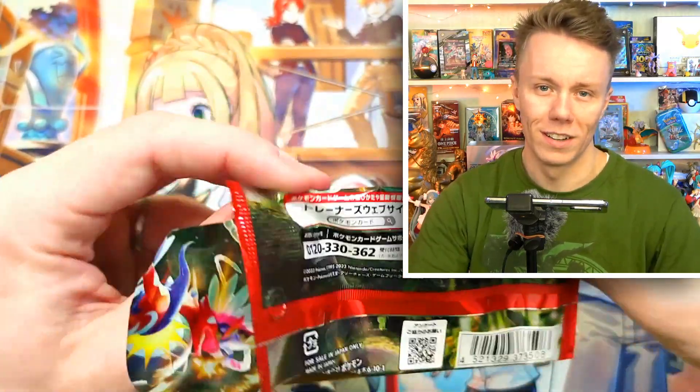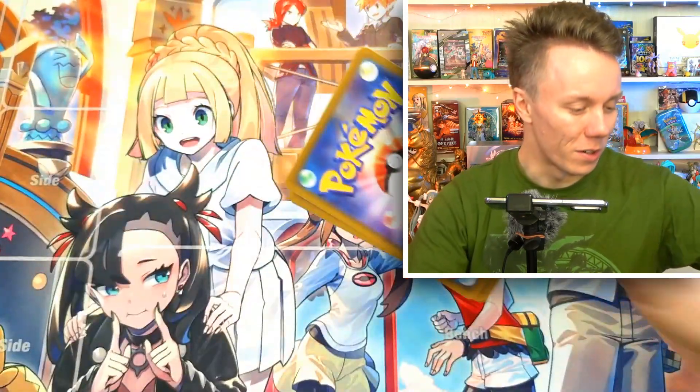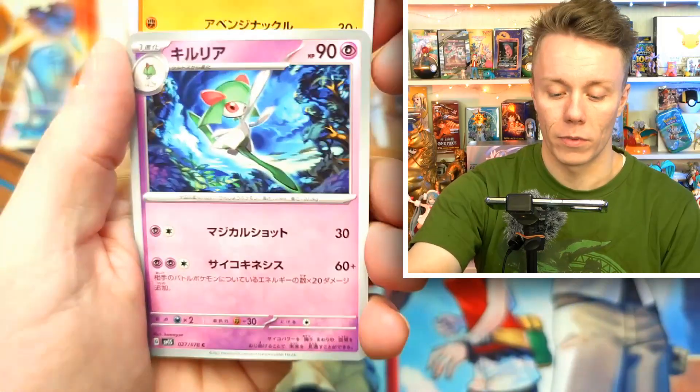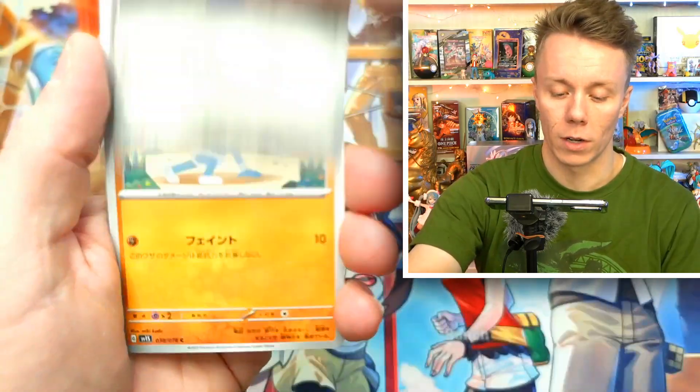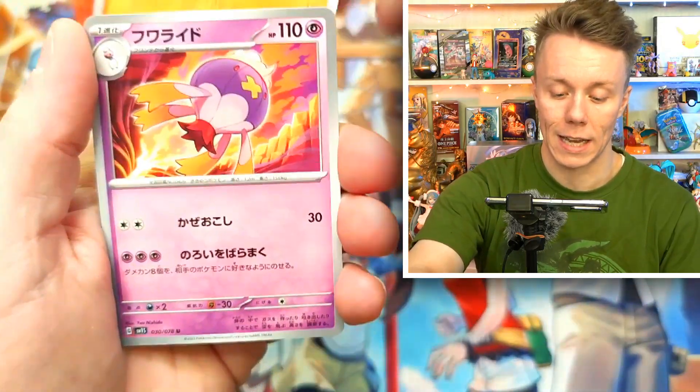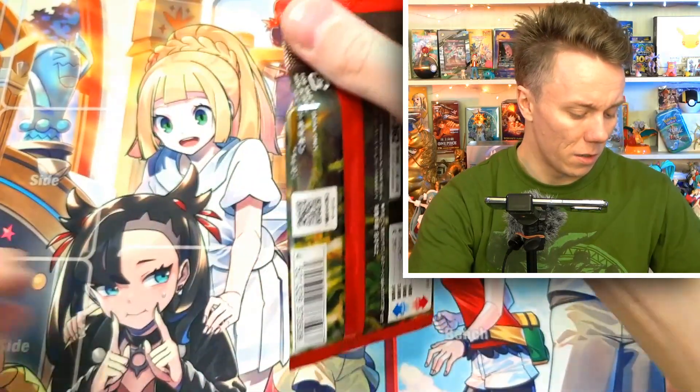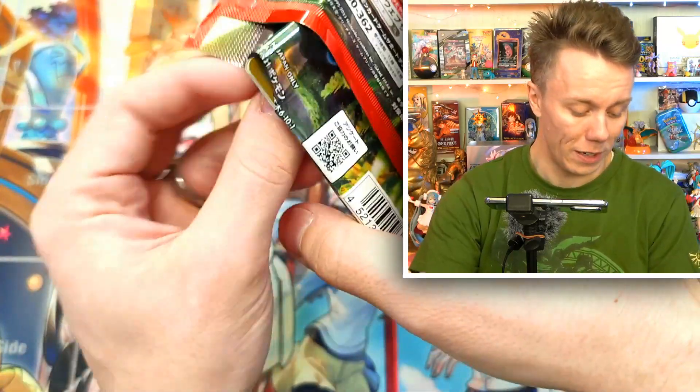We've got a Lucario, a Klawf, Vroom, a Meditite, and another Drifblim. Four packets left. Our chances of getting that Gardevoir are falling short again.